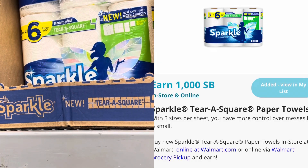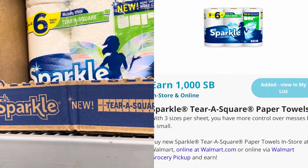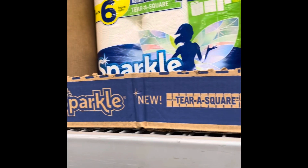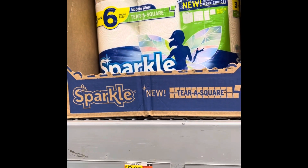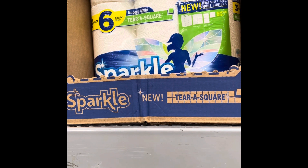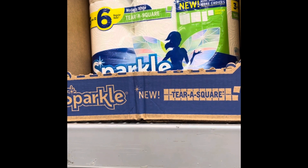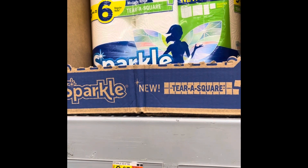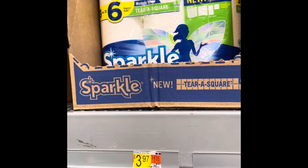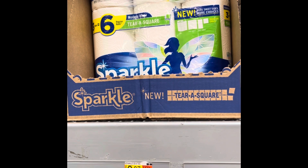You know I love these Sparkle tear squares. There's a great deal on Swagbucks - these are $3.97, and picking up two at $7.94 total, you'll get back 1,000 Swagbucks or $10, making this a $2.06 money maker. Be careful though - Swagbucks doesn't always credit properly. Make sure you submit and get both packs. I always tell people to do a separate transaction for Swagbucks deals - put both packs of paper towels on one transaction and other items separately. It works better and is in your best interest.